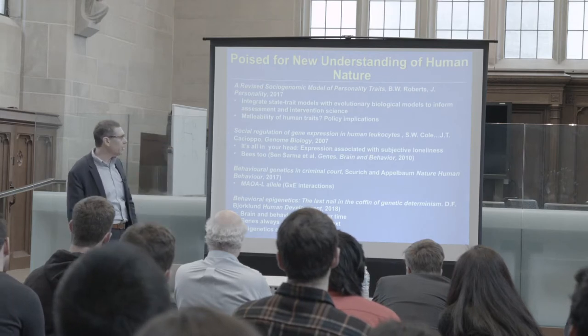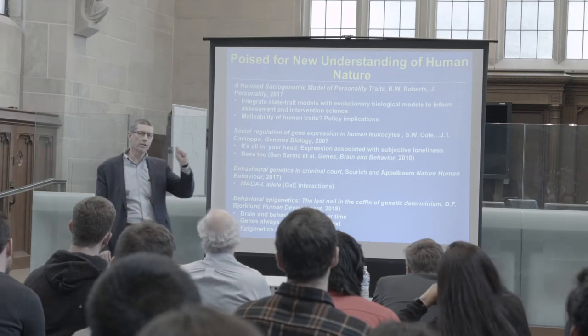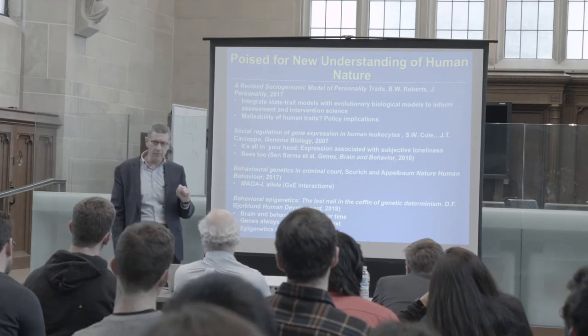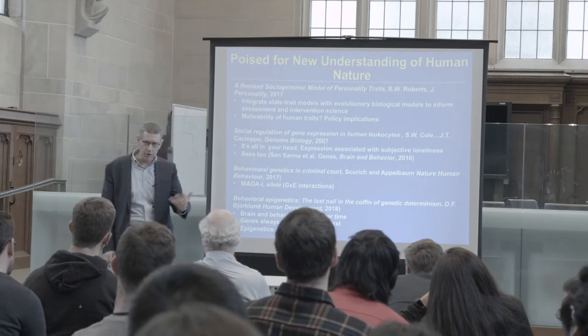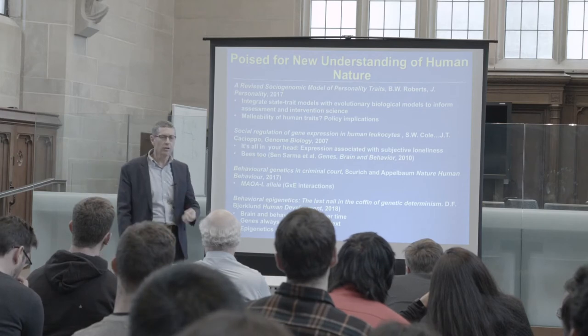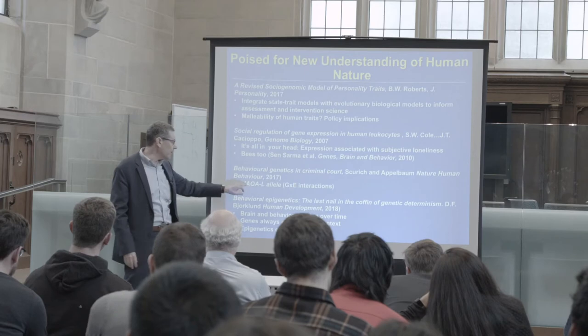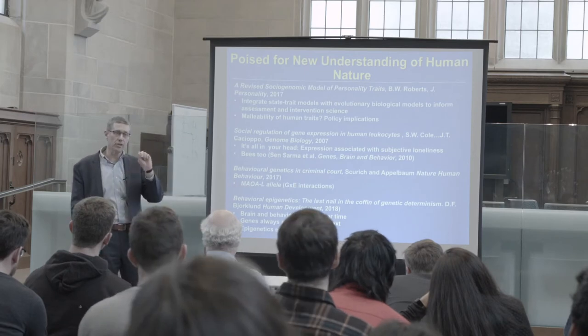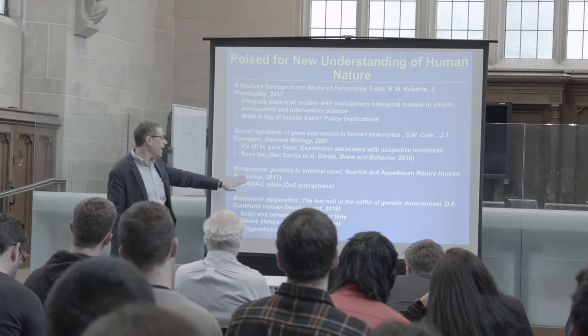The MAOA gene has been introduced as evidence in court — so far not during the trial phase but the sentencing phase. We teach courses for professionals at the institute: genomics for judges, genomics for states' attorneys, genomics for doctors. The MAOA gene, because it has a genome-by-environment body of data to support it, has been brought in, and clients have been given lesser sentences because of extenuating environmental circumstances.